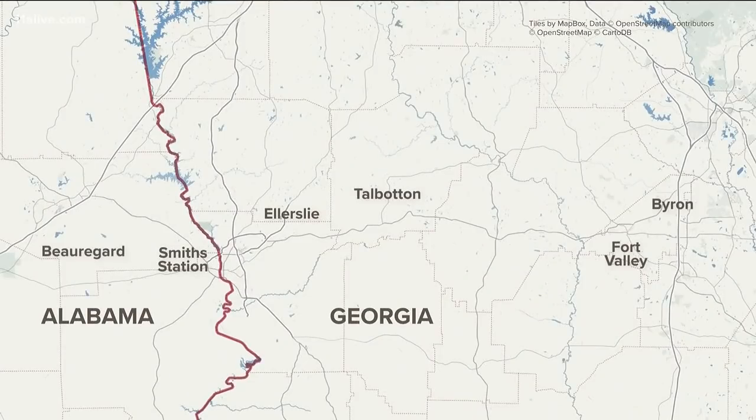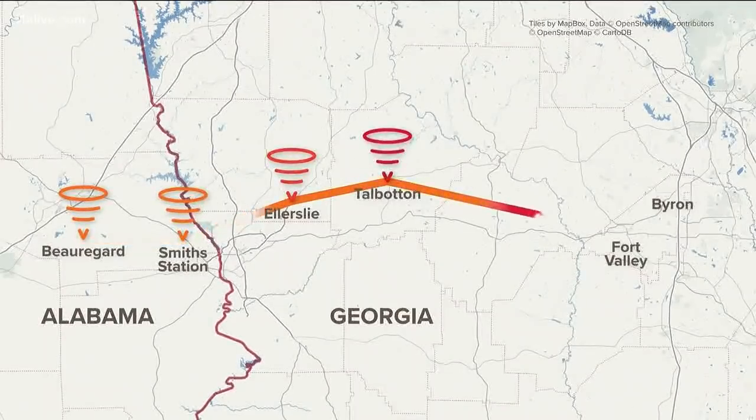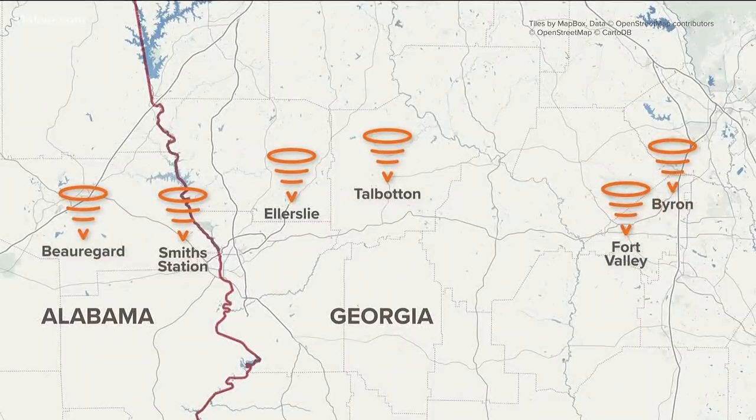What the weather service describes as a monstrous tornado — we want to walk you through the path of that tornado. The first tornado hit Lee County, confirmed as an EF4 with winds over 200 miles an hour. It hit Beauregard at 2 p.m. Central time.